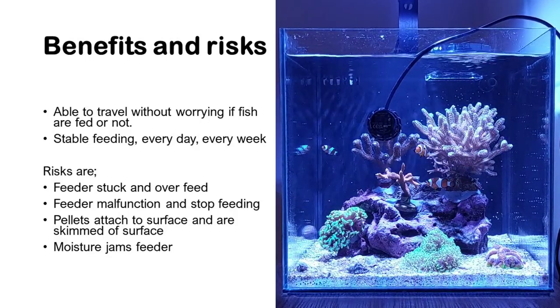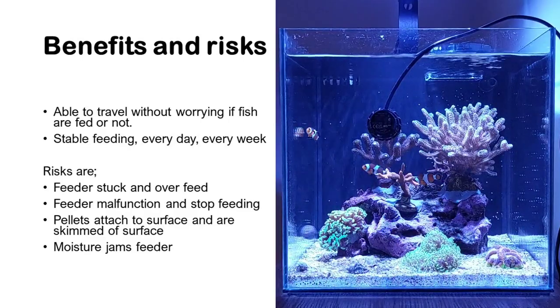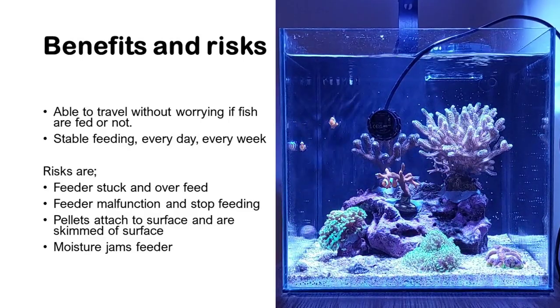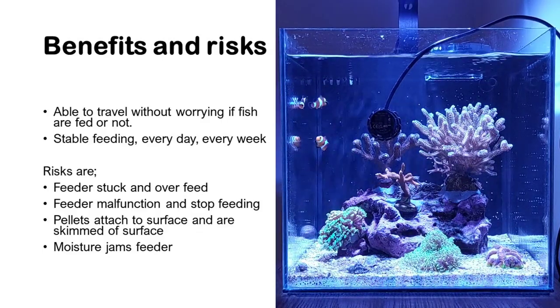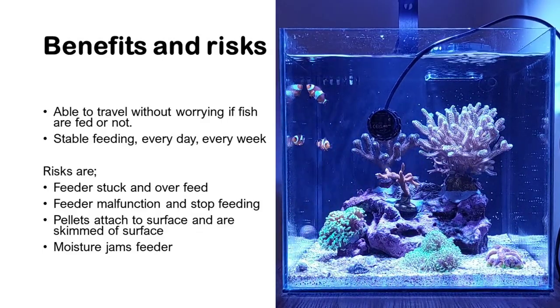Secondly, you get stable feeding every day, every week. It also comes with some obvious risks, and one of them is the risk that the feeder gets stuck and you overfeed your tank.